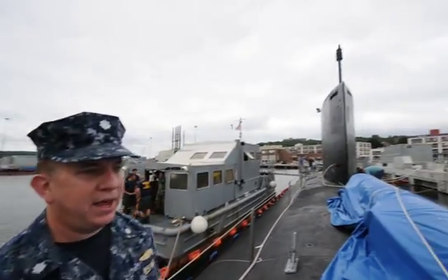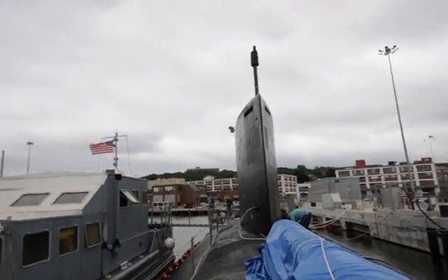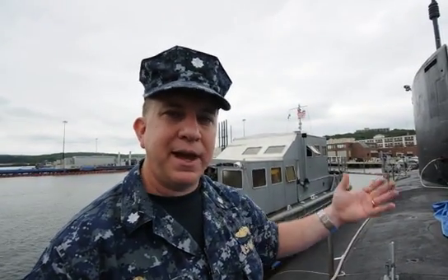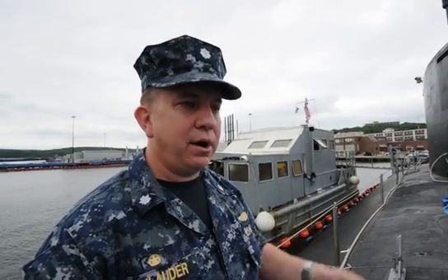Up on the sail, we have a high-frequency array on the forward end of the sail — which you can't see from right here — that works in the same fashion, but it's looking up, both for safety of ships when we're operating near the surface, for other contacts that might be up there: a surface ship, sailboat, piece of debris, or underwater when prosecuting our ability to track a submarine.